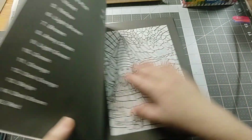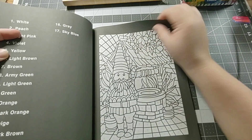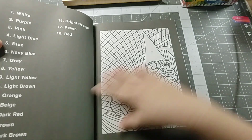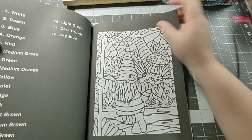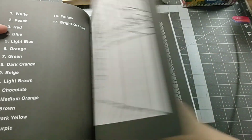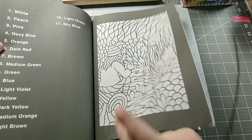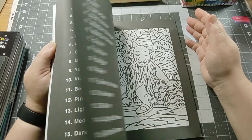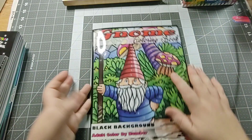The next book is Gnomes, black background by Color Questopia. I like gnomes — we have a few out in front of our house, so I thought it'd be fun to color. It's okay, it's not my favorite, but some of the pictures in here would probably be cute.